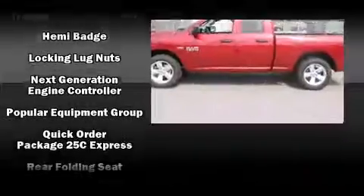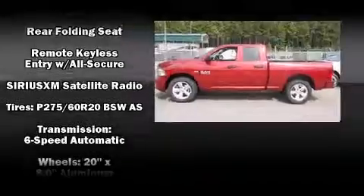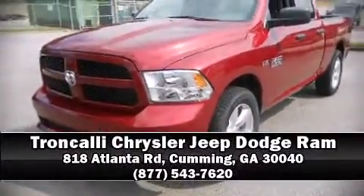Additional safety features include traction control, a panic alarm, and four-wheel disc brakes with ABS. Brake Assist technology provides extra pressure when applying the brakes. Stop by our dealership or give us a call for more information.